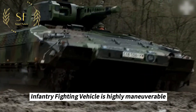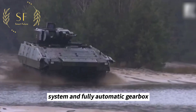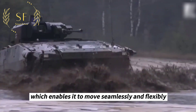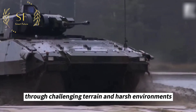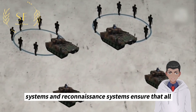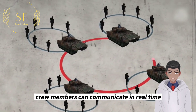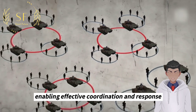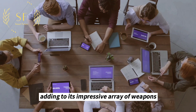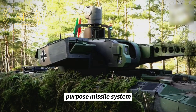The Puma infantry fighting vehicle is highly maneuverable thanks to an advanced liquid-gas independent suspension system and a fully automatic gearbox, enabling it to move seamlessly through challenging terrain and harsh environments. Its advanced navigation and reconnaissance systems ensure that all crew members can communicate in real time, enabling effective coordination and response.